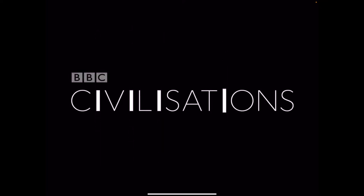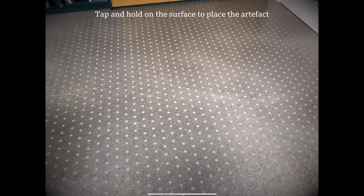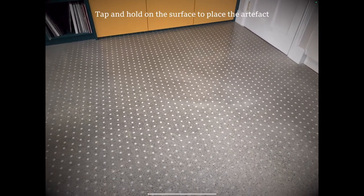I'm going to take a look at the BBC Civilisations app, which has been created by the BBC as part of a project to bring a range of artifacts together for you to engage as an AR experience at home, in school, or in a variety of different places.